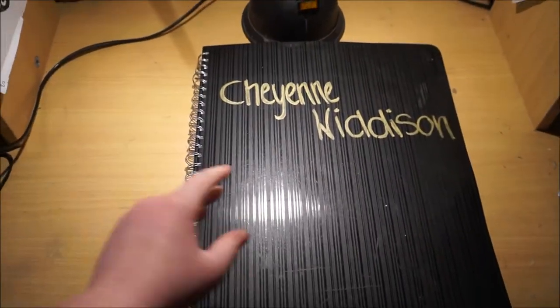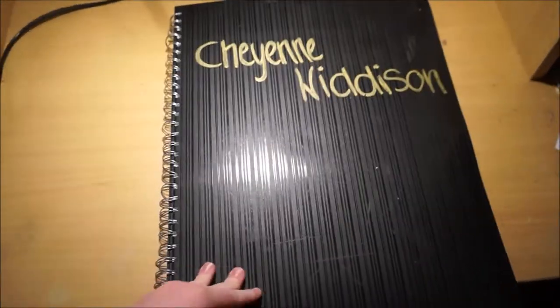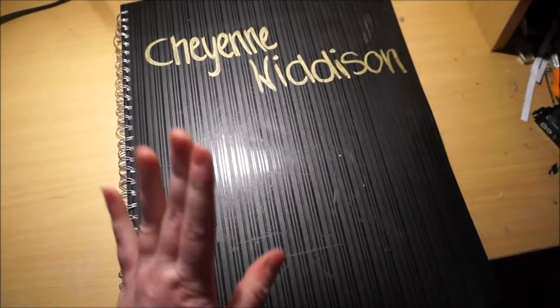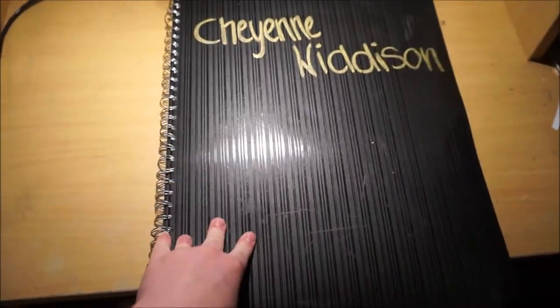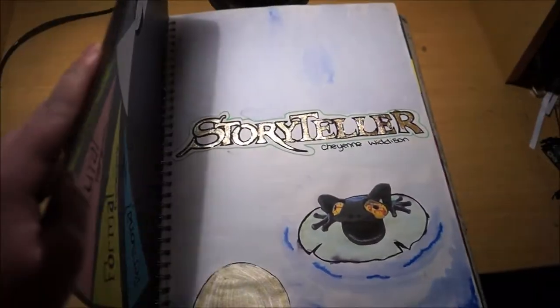Hi guys, it's Pluto. So this is part 2 of my folio run-through series. This is my last year's Year 12 art folio. I am taking the class again but my folio did get a very high mark — I got 57 out of 60, which is an incredibly high mark, but my theory let me down so I'm hoping to do better on that this year. So let's get into it.